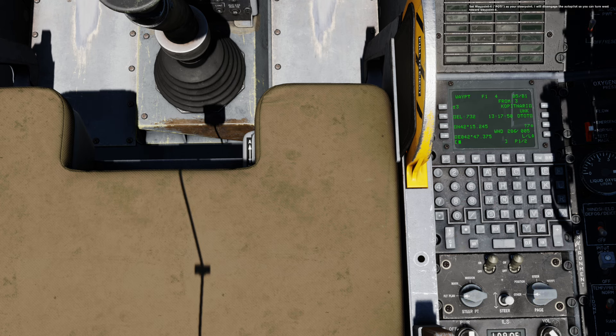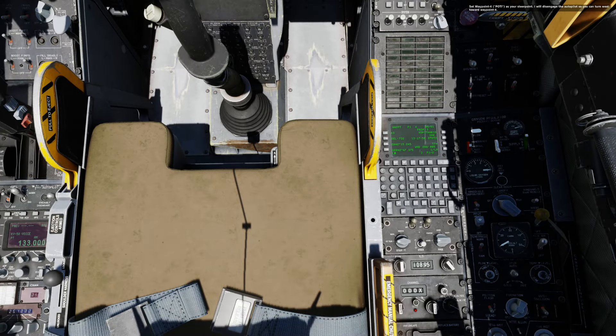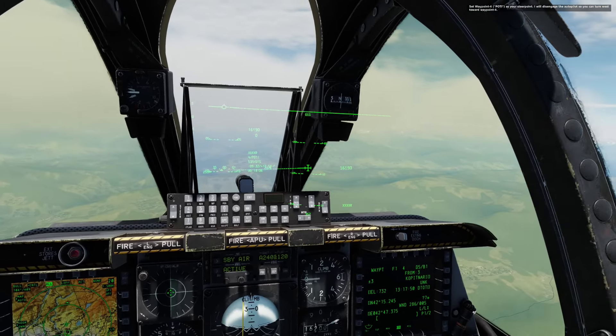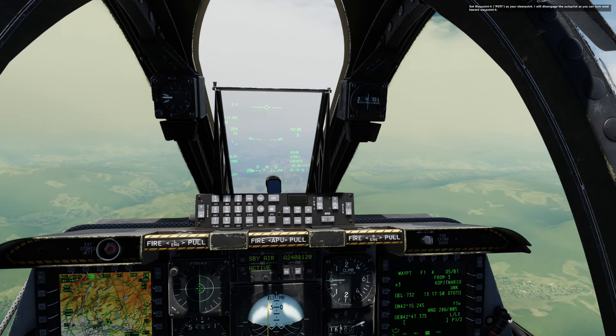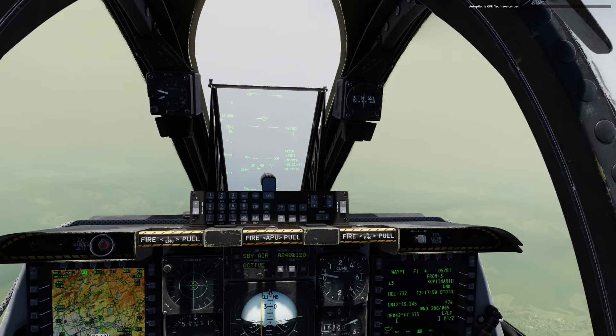Set waypoint 4, Poti, as your steer point. I will disengage the autopilot so you can turn west toward waypoint 4. We're on waypoint 4. Autopilot is off — you have control.